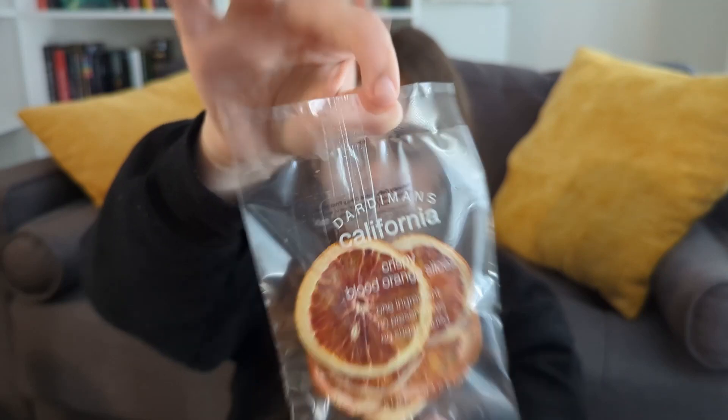The first thing I see are these crispy blood orange slices. I wasn't sure if these are food or decorations, but it's listed under food and beverage. Enjoy this unique snack from Dardaman's California — they use a unique drying method that preserves vitamins and flavors. So I guess it's a food. I'm very interested in that.